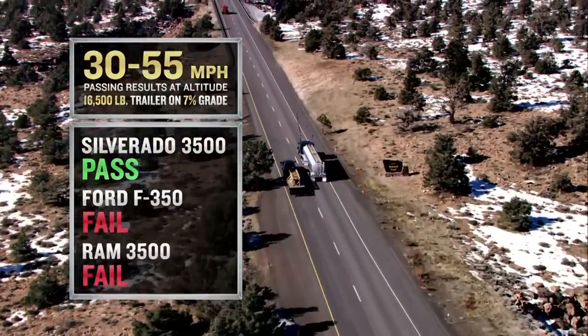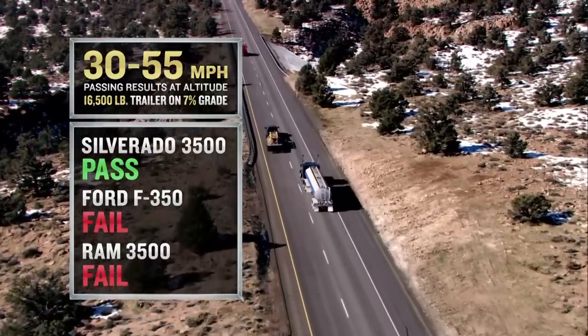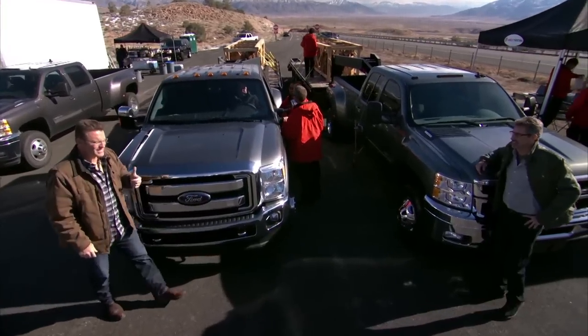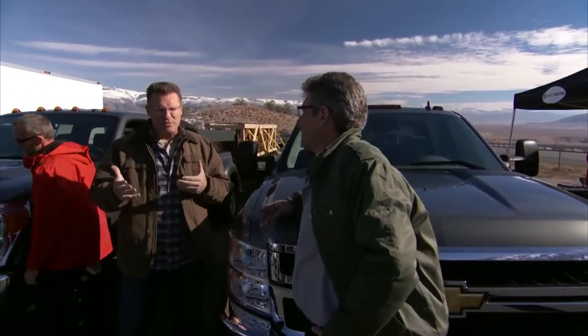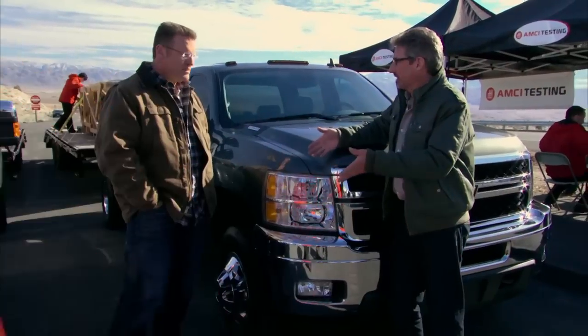Silverado HD takes 2,565 feet to go from 30 to 55 miles per hour and pass the semi. Ford and RAM were unable to reach 55 miles per hour. It's obvious that Silverado HD is the only heavy duty that can pass these tests. The guys developing this truck paid attention to every detail it took to excel in exactly these tests — on a grade, on a flat, up at altitude, back down at sea level, big load, small load. It's the most capable tool in the toolbox.